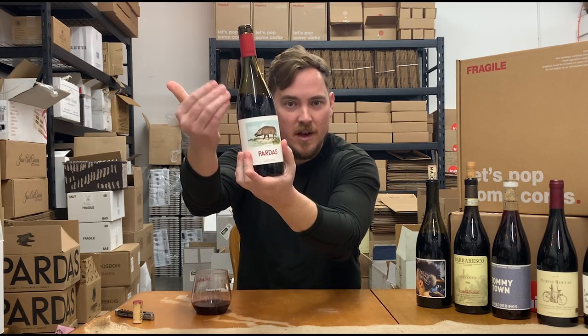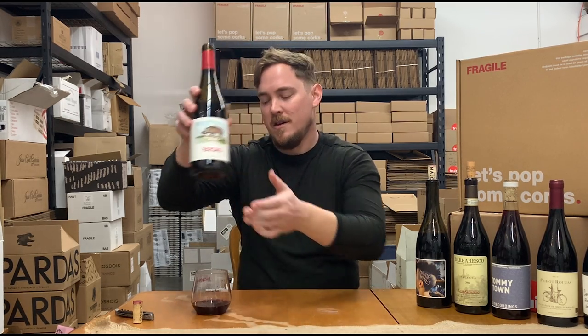This next wine I picked because it was totally different than anything I've tasted this year. This is the Seyer Pardas Sus Scrofa, and you can see the picture of the wild boar on the label here. This is a wine that you can't just manufacture from scratch — it's unique to the place it's made and the people who made it. So let's get into it.